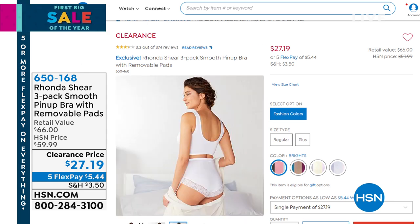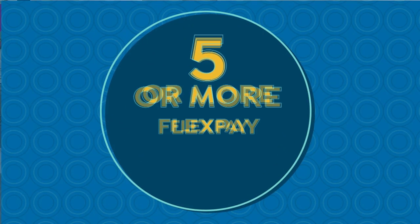We're limited in the brights and the pastels. These are the most comfortable bras — full coverage with removable pads. It's great if you're nursing, great if you have a prosthesis. But for the first time, three of the pin-up bras that are so sexy, so sensual, but yet comfortable for $27.19. I'm thinking Marilyn Monroe.